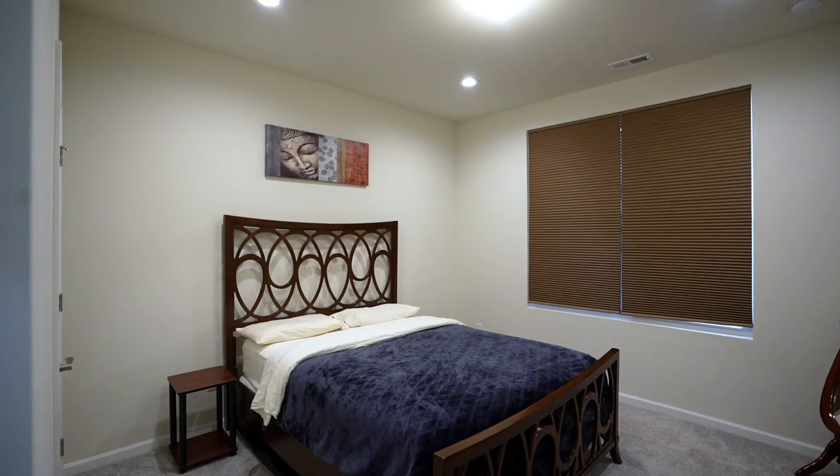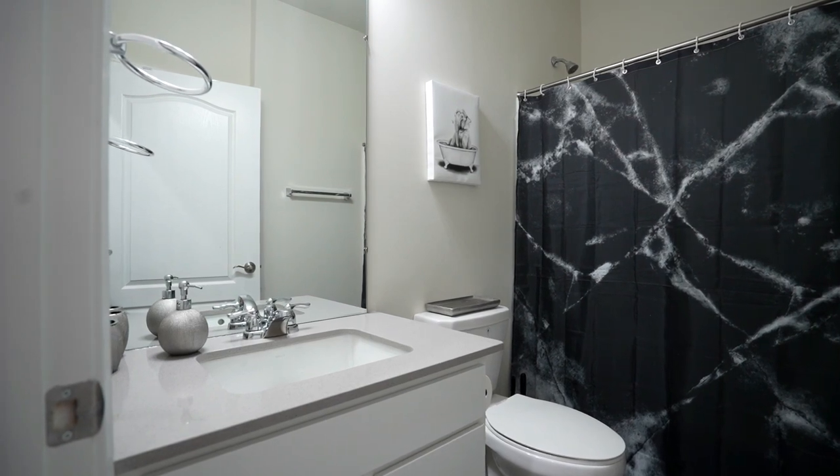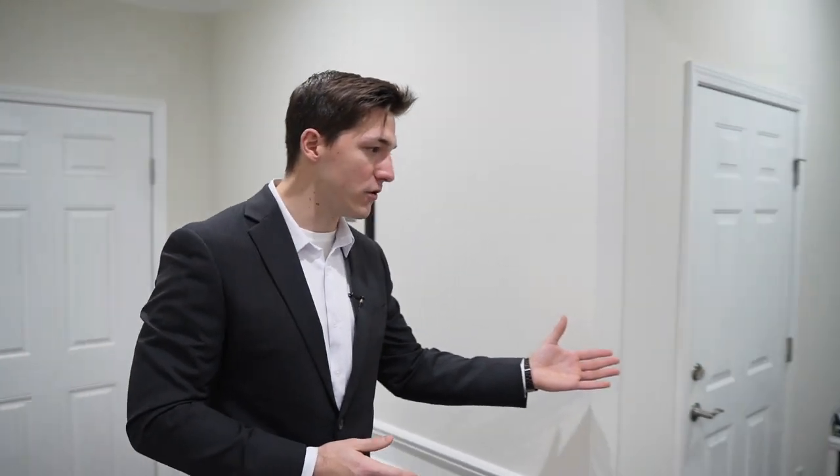Coming through the entrance here we have a guest bedroom accompanied with a full bathroom, which is nice to have full privacy on this side of the house. Moving along through the foyer we have this stall bench so you don't have to awkwardly put your shoes on standing up.